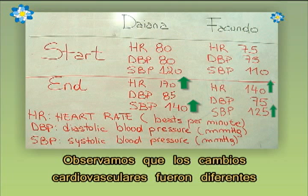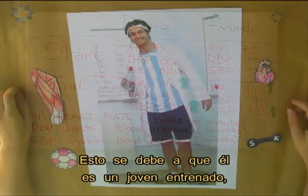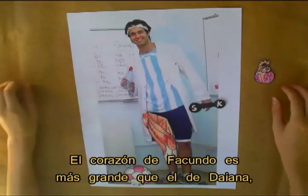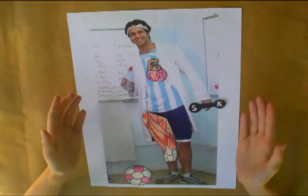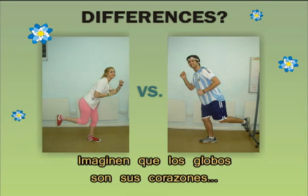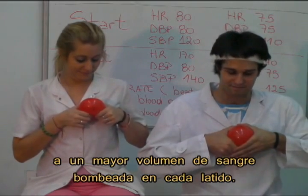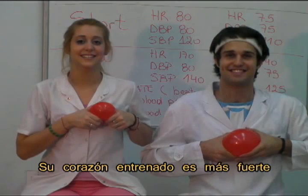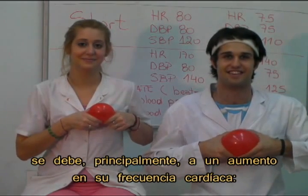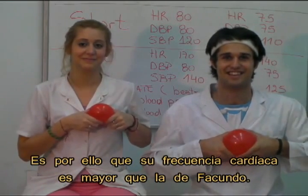We observed that cardiovascular changes were a little different between Diana and Facundo. Facundo showed a lower increase in heart rate and blood pressure. The reason is that he is a trained guy and his body is adapted to physical exercise. Facundo's heart is bigger than Diana's, so it can contract better to pump blood. Imagine the balloons are their hearts. In the case of Facundo, the higher cardiac output is mainly because of the bigger blood volume pumped in each heartbeat. His trained heart is stronger and gets emptier in each cardiac cycle. The increase in cardiac output in Diana, who is not trained, is mainly because of a rise in cardiac frequency — more heartbeats to pump more blood. That's why her cardiac frequency is higher than Facundo's.